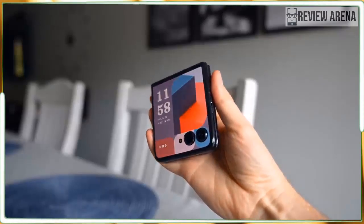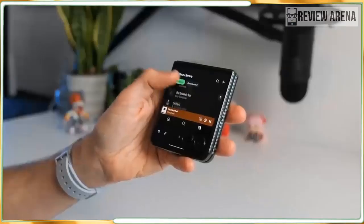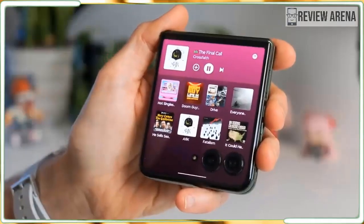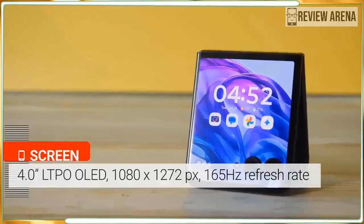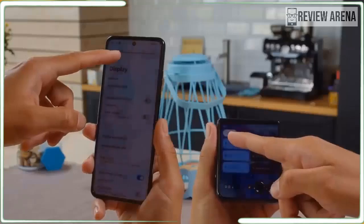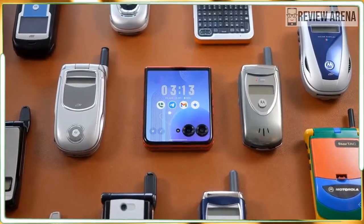Motorola only offers one configuration for the Razr Plus 2024 in the US and another in the UK and Australia. You get 12GB of RAM with 256GB of storage in the US and 512GB in the UK and Australia. There's enough space, especially if you use cloud storage for photos and videos. The Razr Plus 2024 doesn't skimp on specs when it comes to its two displays — each screen refreshes at a blazing fast 165Hz and brightness levels are exceptionally high.